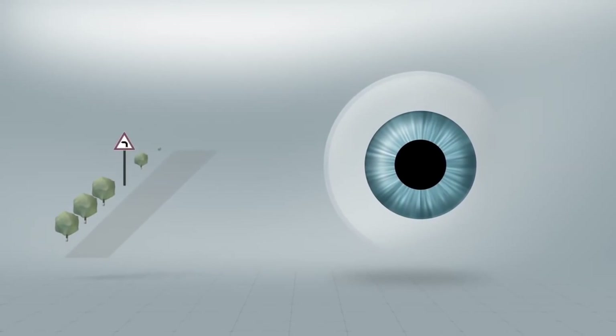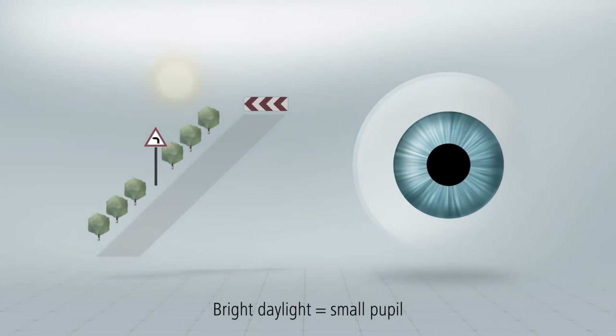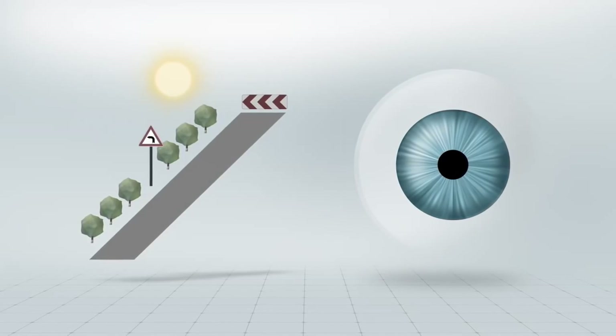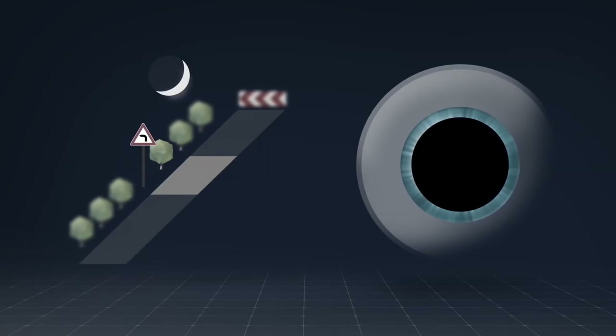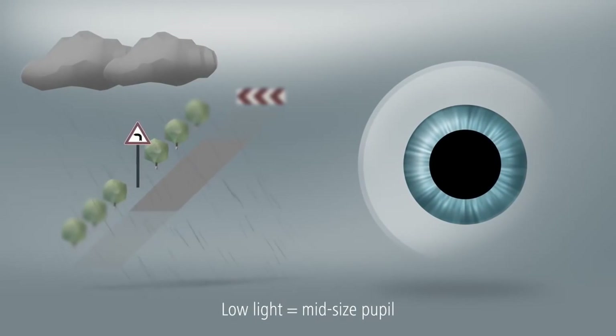Our ability to judge distances varies depending on the size of our pupil. The pupil is very small in bright daylight, making it easy to estimate distances accurately. In the dark, when the pupil is very large, we can estimate distances less accurately. In low-light conditions, on rainy days or at twilight,